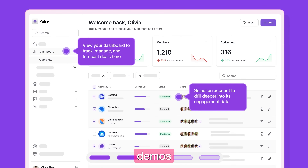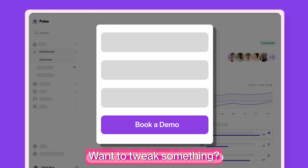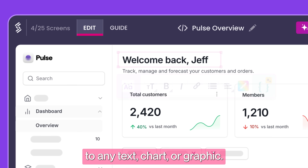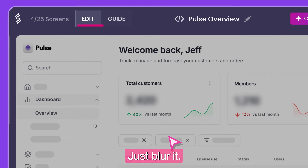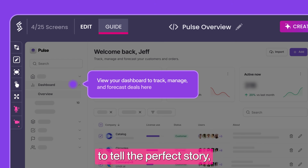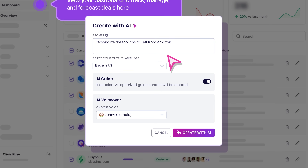Complete with hotspots, tooltips, and voiceovers. Want to tweak something? Make quick edits to any text, chart, or graphic. Need to hide sensitive info? Just blur it. Choose from a wide range of guide formats to tell the perfect story, and fine-tune your demos with simple AI prompts — no code needed.